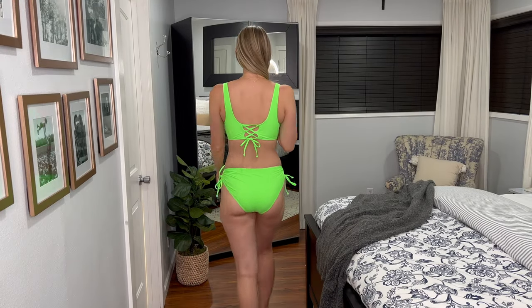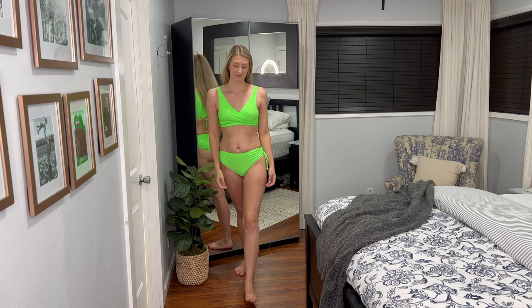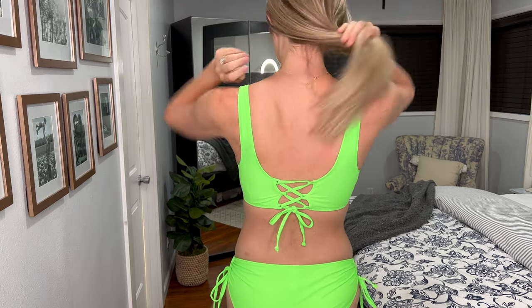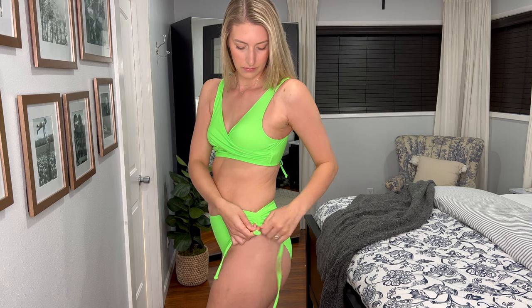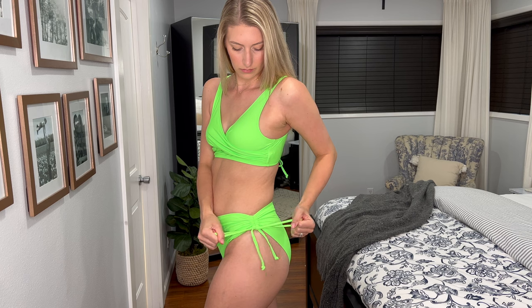The next one I tried on was a two-piece in a bright neon green color. I really liked it — the front has crisscross detailing and the back has a lace-up. The bottoms can be left pulled out or you can ruche them up and tie them in a bow on each side. This one hit in just the right spot on my hips and waist, and I liked how supportive it felt. I'm still nursing, so my chest is bigger than usual right now, and I appreciate a little bit of support.